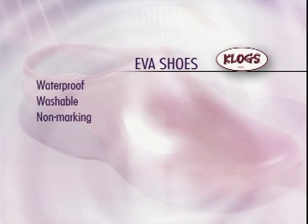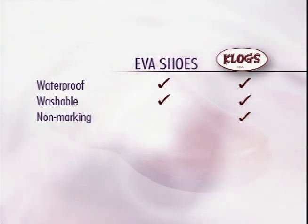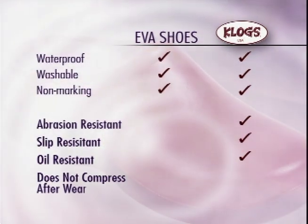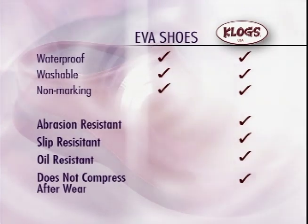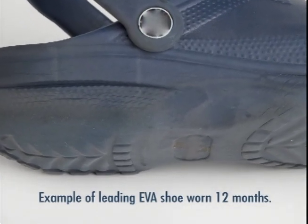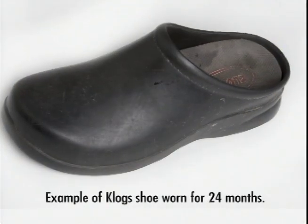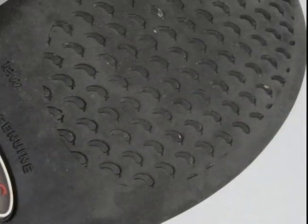Let's discuss the attributes of polyurethane. Polyurethane is waterproof, washable, and non-marking, as are most types of molded footwear, including those made from EVA. But that's where the similarities end. Polyurethane is abrasion-resistant, slip-resistant, and oil-resistant. The most significant difference between polyurethane and EVA is that polyurethane does not compress after wear in the way that EVA does. After wearing an EVA product for 30 to 60 days, you'll notice that the outsole portion of the shoe has collapsed and is no longer cushioning — it's become hard and stiff. Nor does the shoe fit as it did when you first began wearing it. Clogs USA polyurethane does not compress over time, allowing for continued fit, cushioning, energy return, and comfort for the entire life of the product.